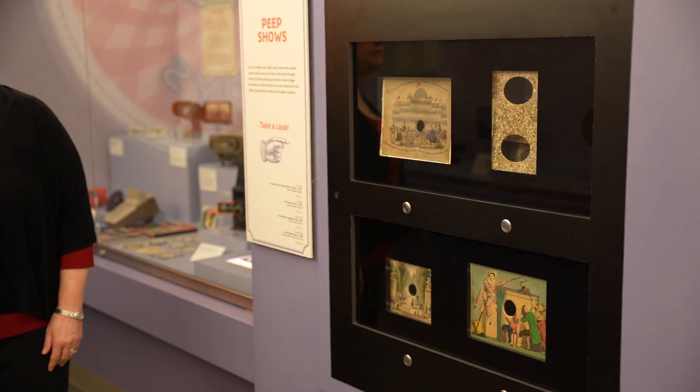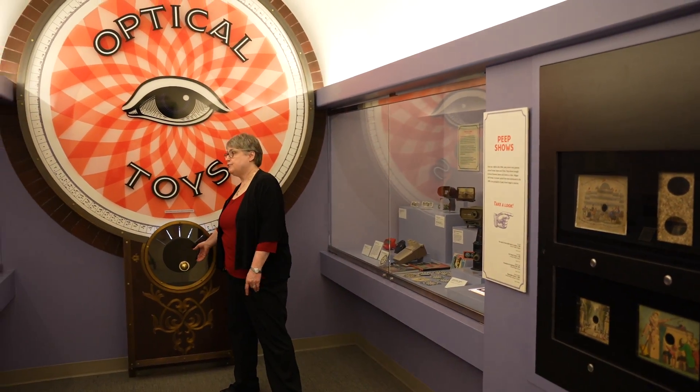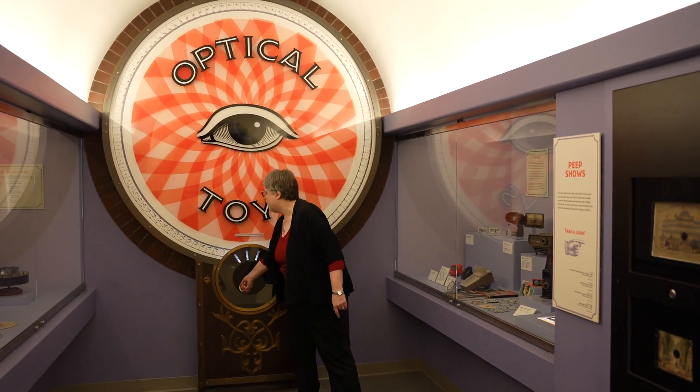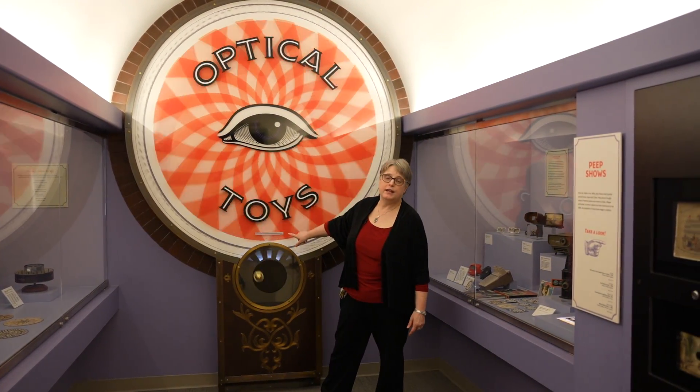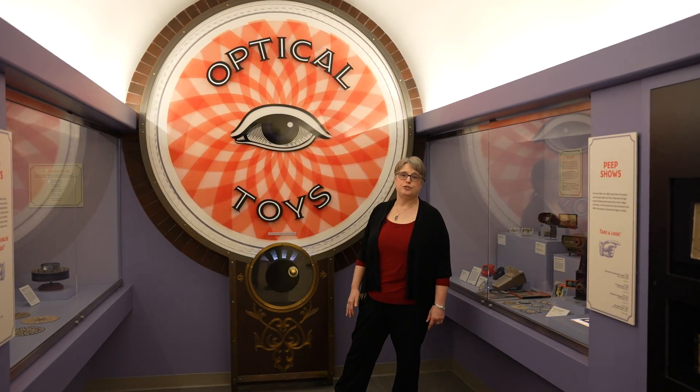We also have one of our interactive exhibits in this space. This is an interactive based on a zoetrope, which is in the case over there, and you can come in and turn the handle and see moving pictures just as you would in the older zoetrope.